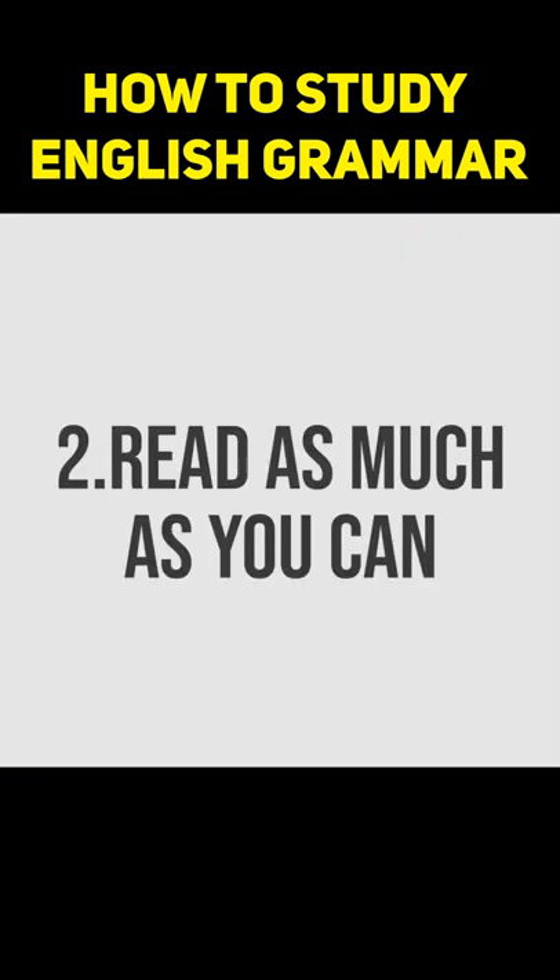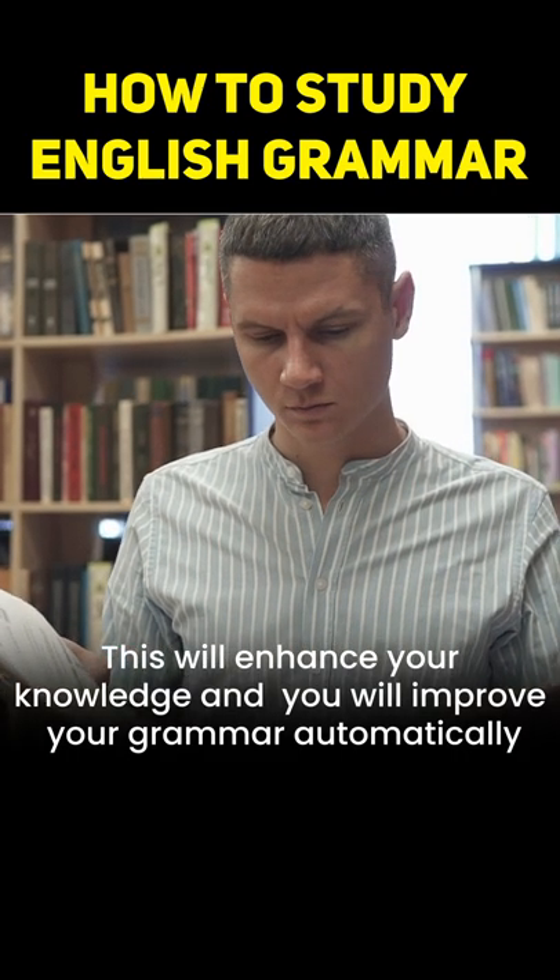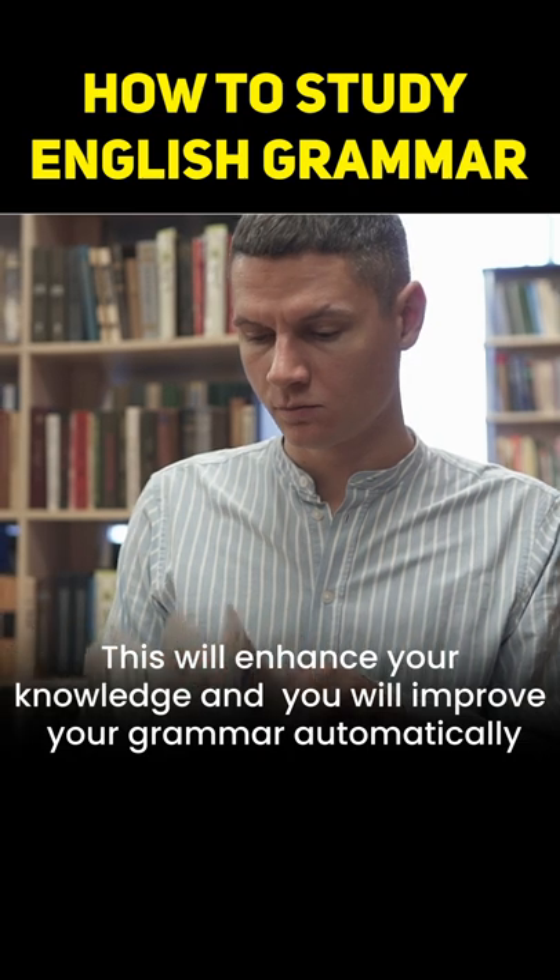2. Read as much as you can. Read newspapers, books and articles. This will enhance your knowledge and you will improve your grammar automatically.